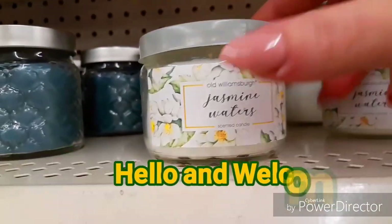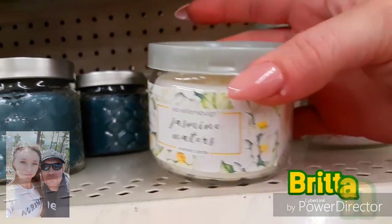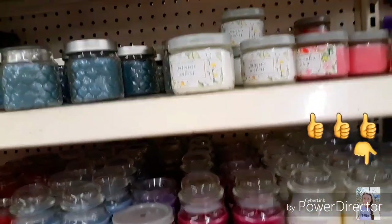Hello and welcome. My name is Brittany and this is Brittany Allen Crafts. I have another Dollar Tree Shop with me for you guys today. I found a few new things to show you.